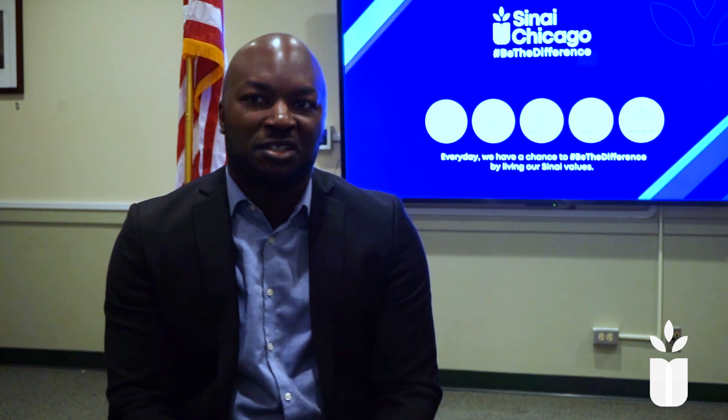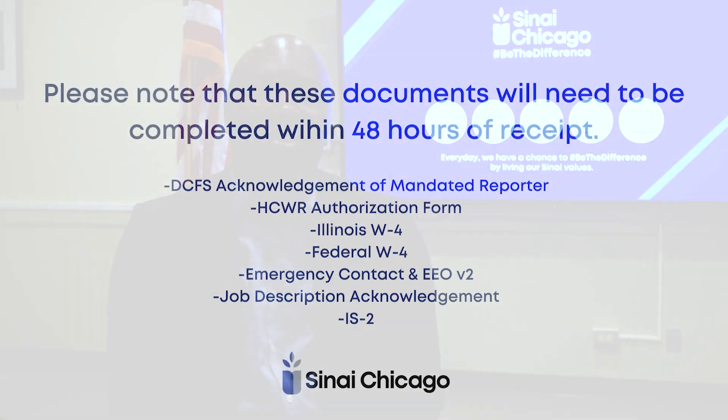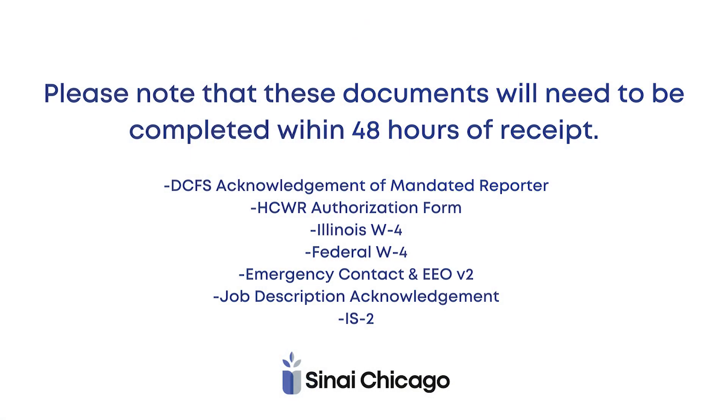Regarding your onboarding documents, you will receive a separate email with a link to the Sanai portal to complete the documents. Please note that these documents will need to be completed within 48 hours of receipt.